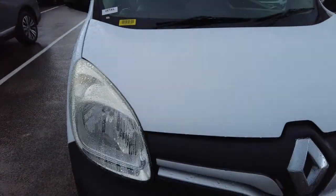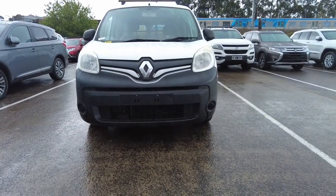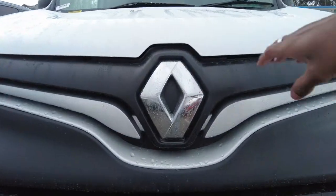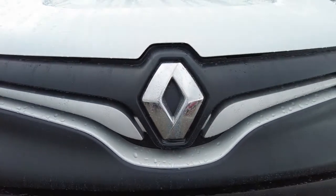White paintwork on the body, with your headlamp right there. Black front bumper with the center grille — it's a mixture of silver and black finish with the iconic Renault logo right in the middle.